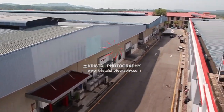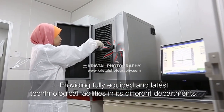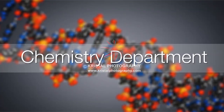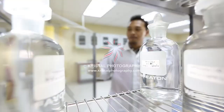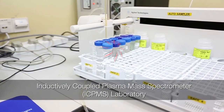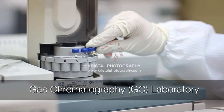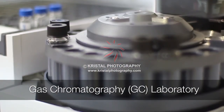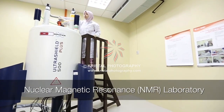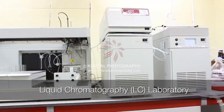UMP's Central Laboratory prides itself in providing fully equipped and latest technological facilities in its different departments. The Chemistry Department is fully equipped to house a Water Testing Laboratory, Inductively Coupled Plasma Mass Spectrometer (ICPMS) Laboratory, Gas Chromatography (GC) Laboratory, Nuclear Magnetic Resonance (NMR) Laboratory, Elemental Laboratory, and Liquid Chromatography (LC) Laboratory.